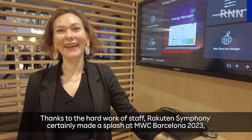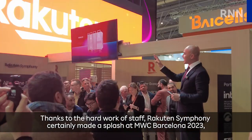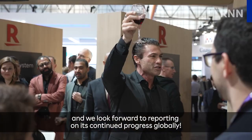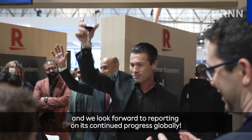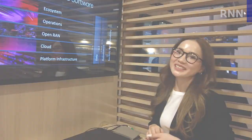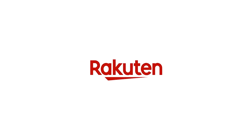Thanks to the hard work of staff, Rakuten Symphony certainly made a splash at MWC Barcelona 2023, and we look forward to reporting on its continued progress globally. We'll see you next time.